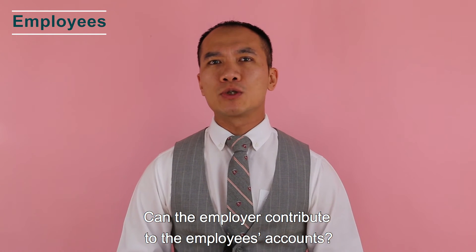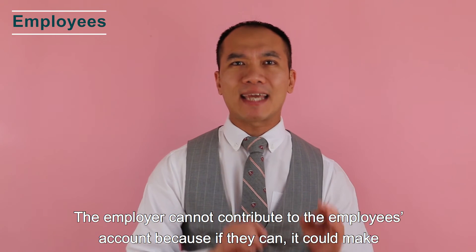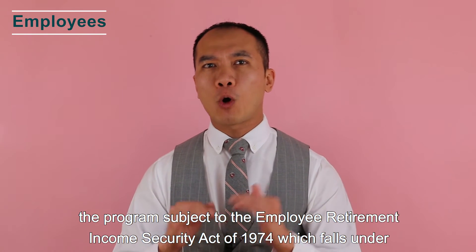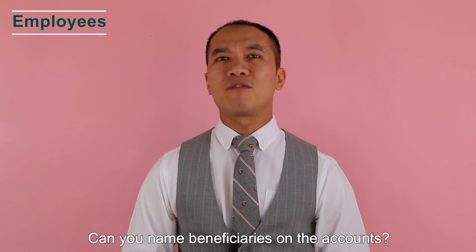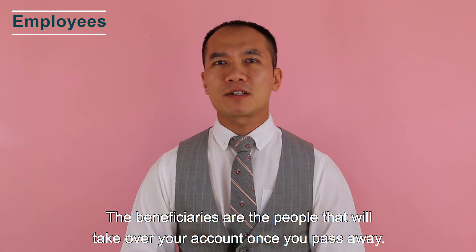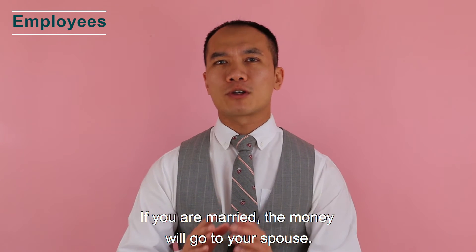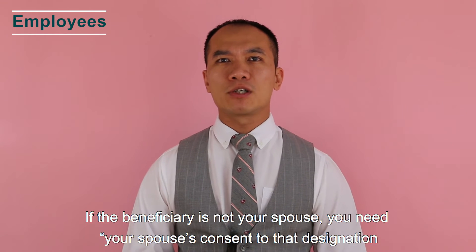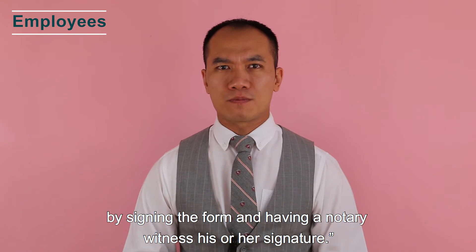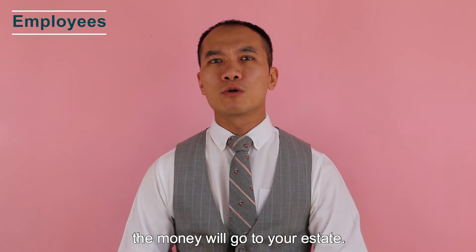Can the employer contribute to the employee's accounts? The employer cannot contribute to the employee's account because doing so could make the program subject to the Employee Retirement Income Security Act of 1974, which falls under federal law. Can you name beneficiaries? Once you open your account, you can name beneficiaries — the people who will take over your account when you pass away. If you are married, the money will go to your spouse; if the beneficiary is not your spouse, you need your spouse's consent by signing the form with a notary witness.